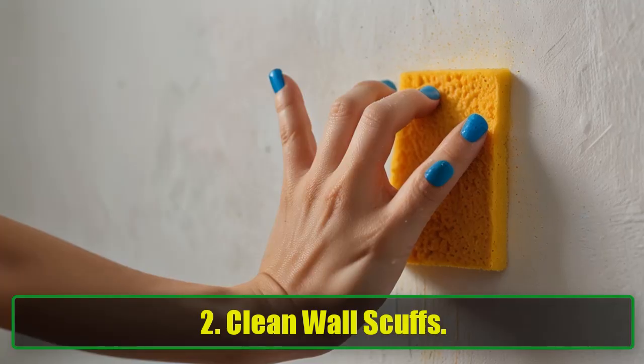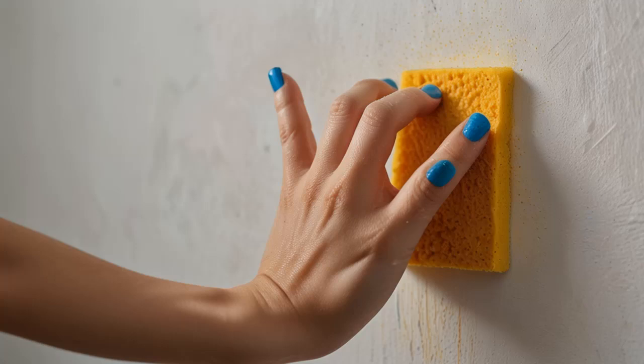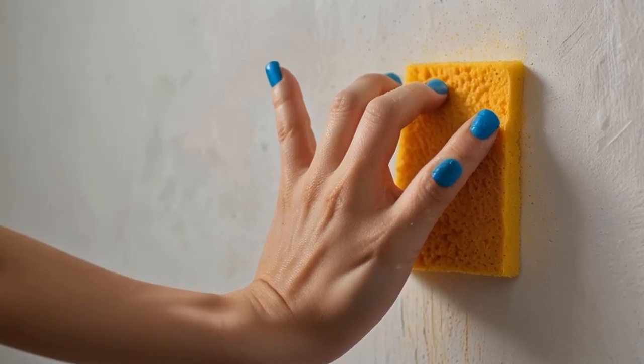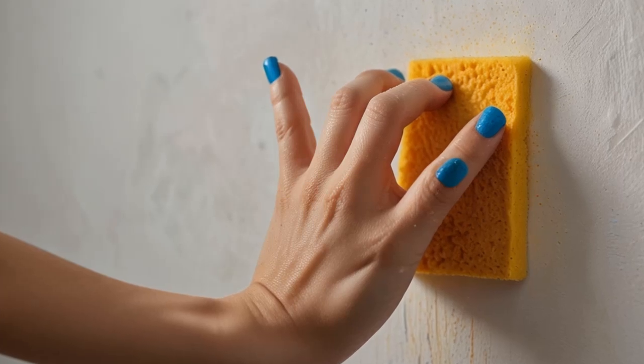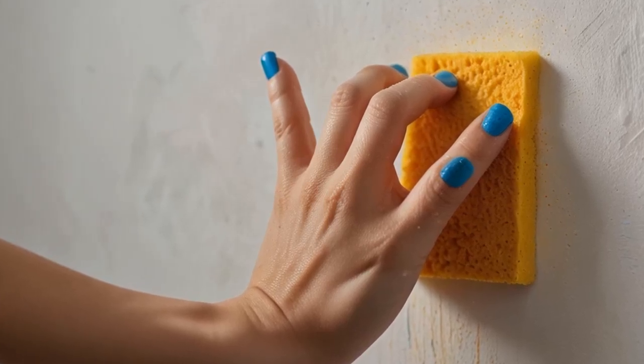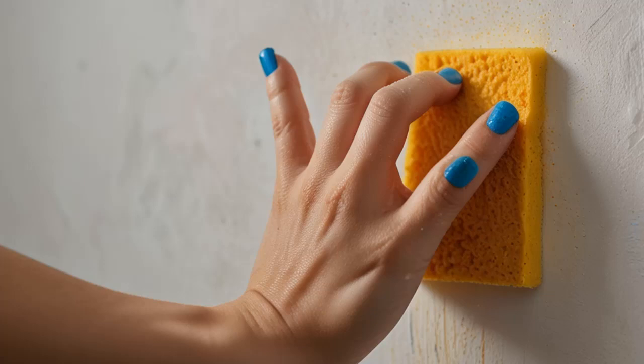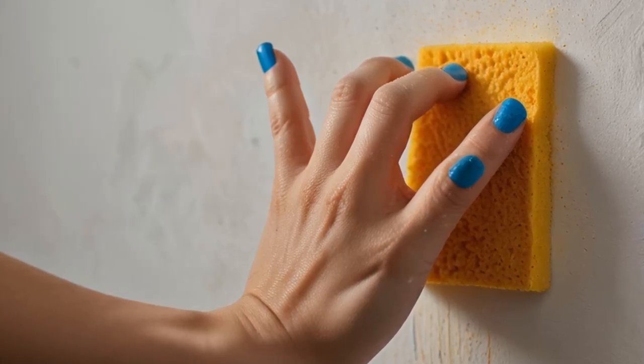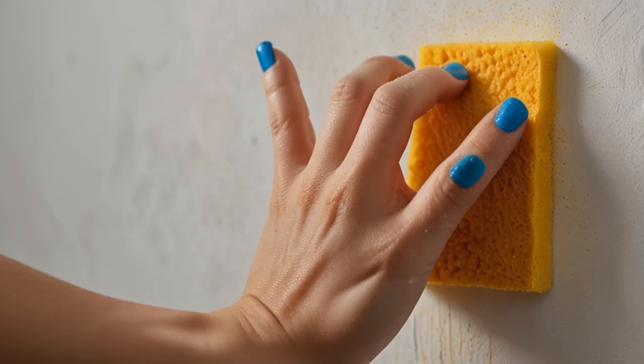2. Clean Wall Scuffs. If you have kids, you've probably seen crayon masterpieces and scuff marks on your walls. No need to panic — just grab some baking soda. Use a damp sponge and a sprinkle of baking soda to erase those pesky marks, leaving your walls looking brand new.